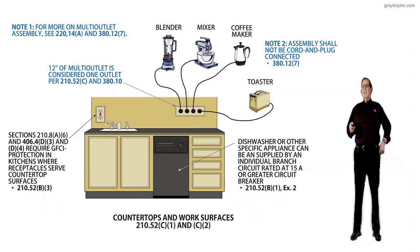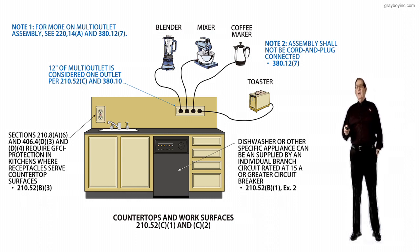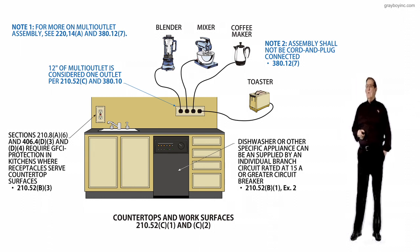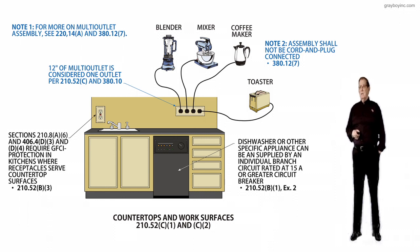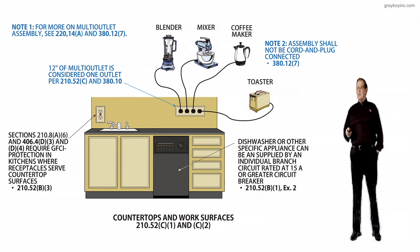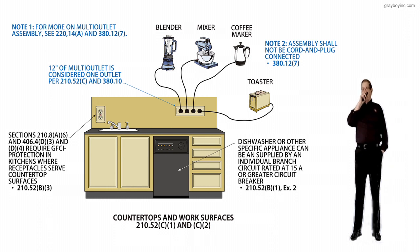And thirdly, a dishwasher or other specific appliance can be supplied by an individual branch circuit rated at 15 amps or greater, with a circuit breaker if need be, in accordance with 210.52B1. Exception 2, which is an exception to the general rule, is stated there.